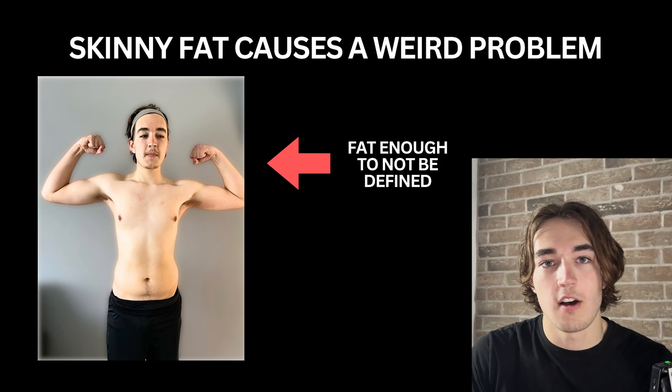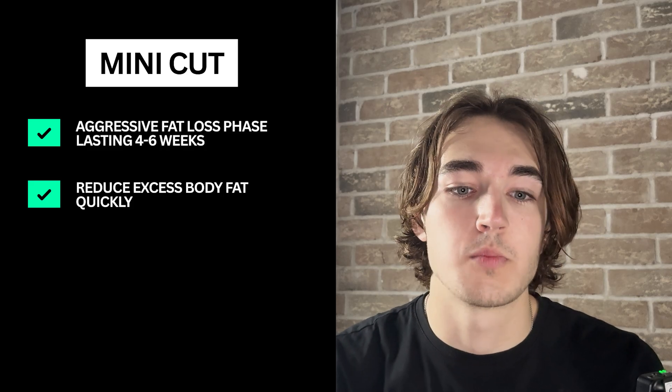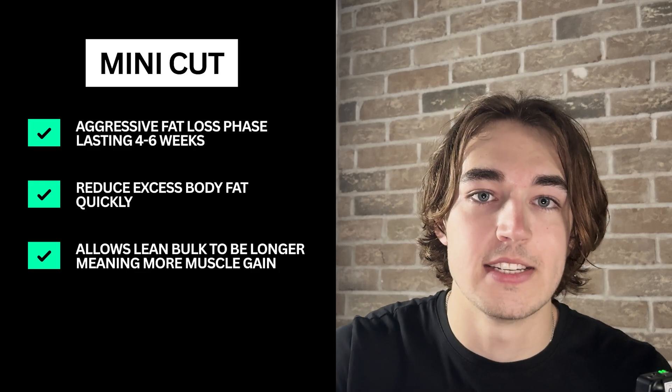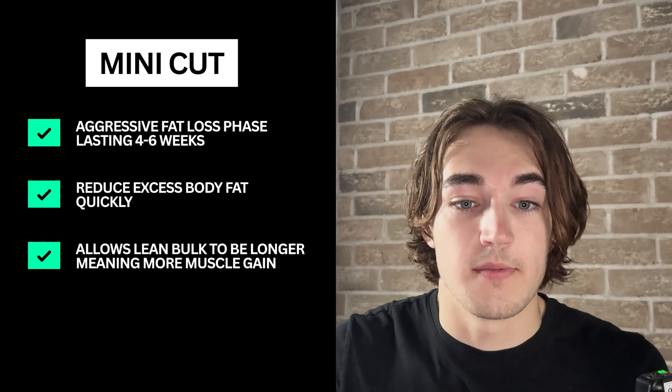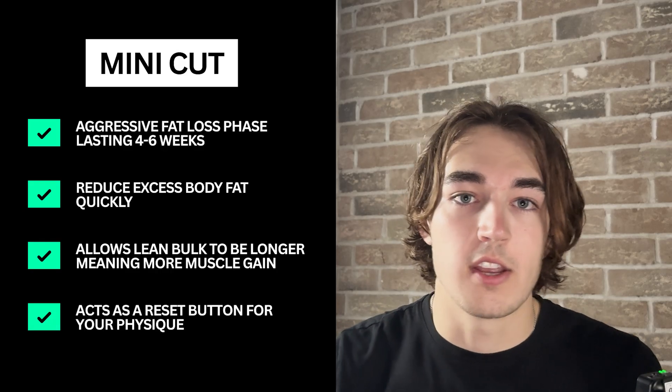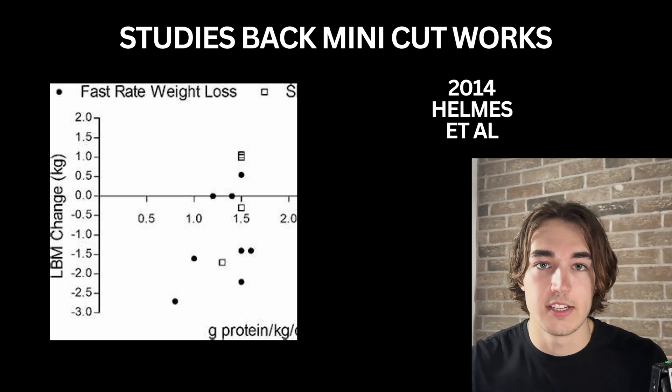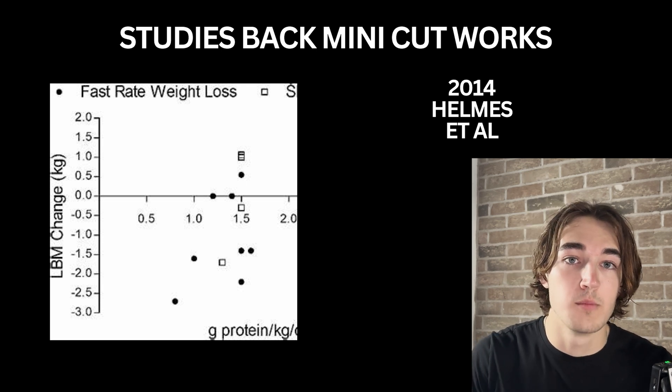Mini cuts. Mini cuts are short aggressive fat loss phases typically lasting around 4-6 weeks, and the main goal is to reduce excess body fat. When you're skinny fat you have just enough fat to not look defined and not enough muscle to actually look muscular. That's where a mini cut works brilliantly because it creates a more effective setup for a lean bulk after, which is the most important part of fixing skinny fat. Mini cuts act like a reset button where you can completely reset your progress and start from a clean slate. A 4-6 week aggressive cut has been shown to retain muscle mass if protein is high and your training is on point — that's coming from Helms et al. 2014.